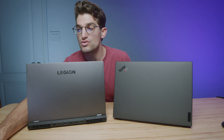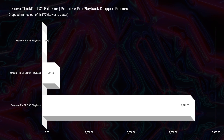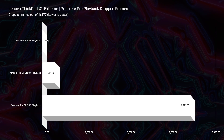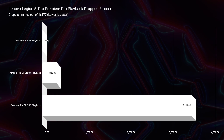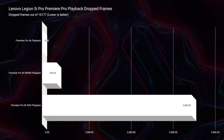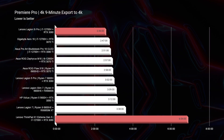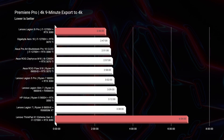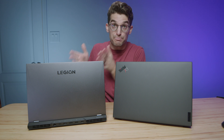Moving into video editing and Premiere Pro playback, both were neck and neck for 4K zero dropped frames and 6K B-RAW. But with Red footage, the 5i Pro had substantially fewer dropped frames. For 4K export times, the X1 took 6 minutes and 54 seconds compared to just 2 minutes and 36 seconds for the 5i Pro — it simply isn't a competition. At roughly half the price, the Legion 5i Pro is the best bang for buck.